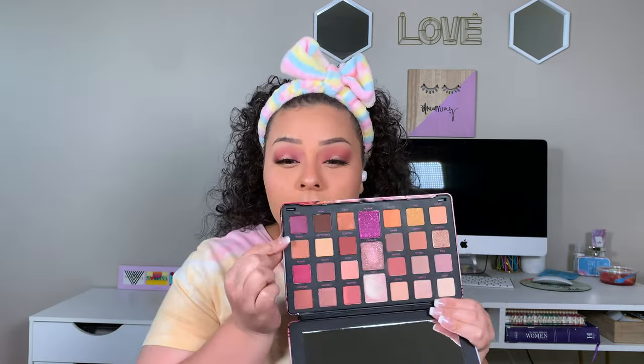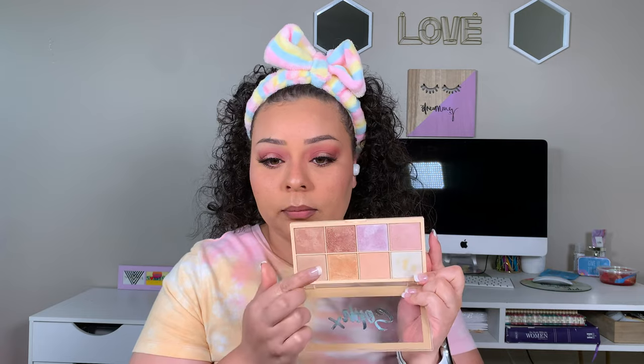First let me go ahead and apply the nude eyeliner. I'm going to take the shade Idle from the Revolution palette — it's a shimmer shade — and push that right up against the lower lash line on my left eye. Then for the right eye, the Huda Beauty side, I'm going to take Kinky. Then we apply mascara, and for the inner corner I'm using a highlighting palette shade since there's no similar inner corner shade to compare between the two palettes.